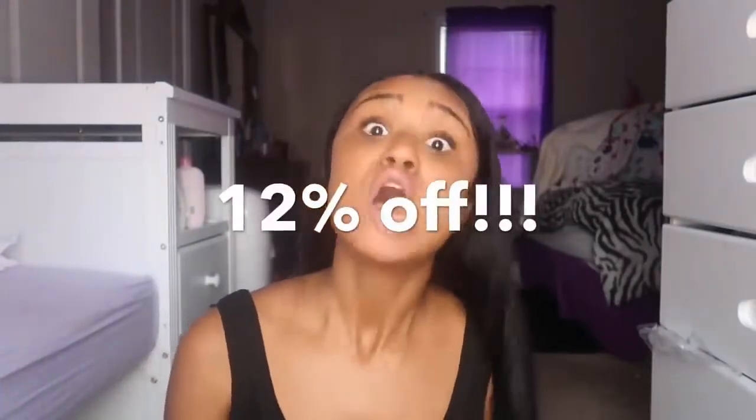Back to this hair — if y'all want to order, they are having a sale: 12% off. Yes, I said it, 12% off! And the wig is already $79 originally, so y'all do the math. Their shipping is super fast, so if y'all want this hair super quick, go order your wig.